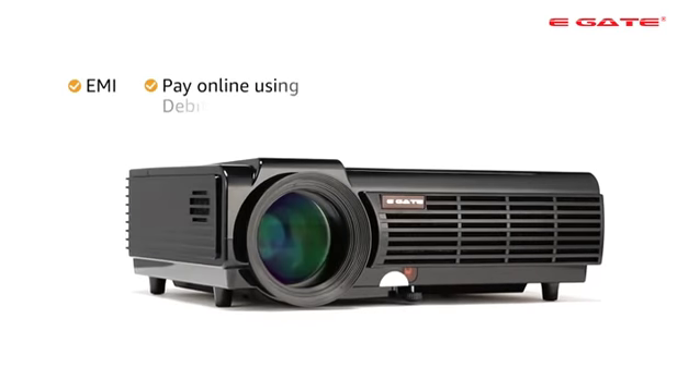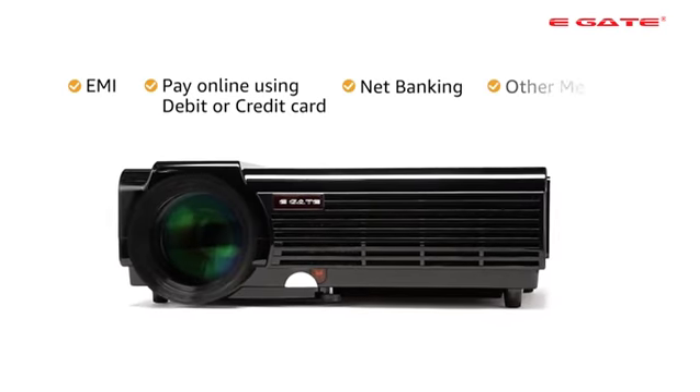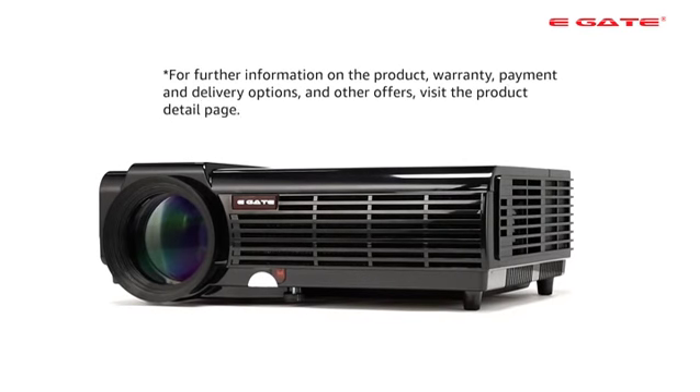You can avail EMI and you can also pay online using a debit or credit card, net banking or other methods. For further information on the product, warranty, payment and delivery options and other offers, visit the product detail page.